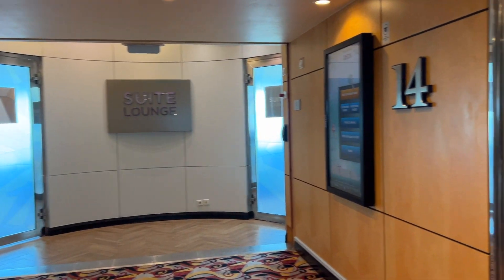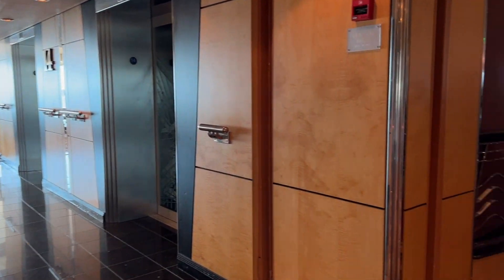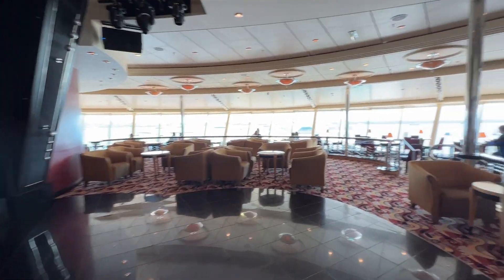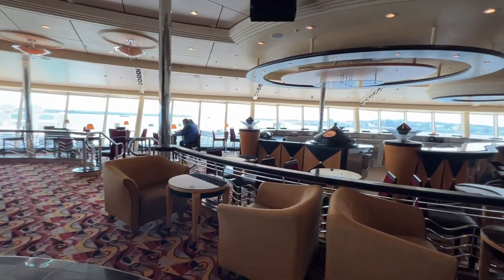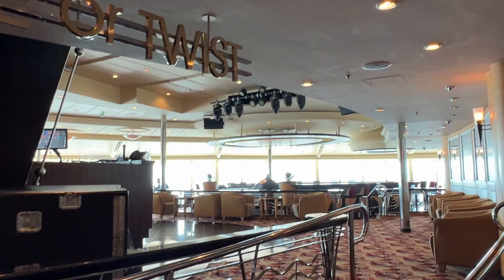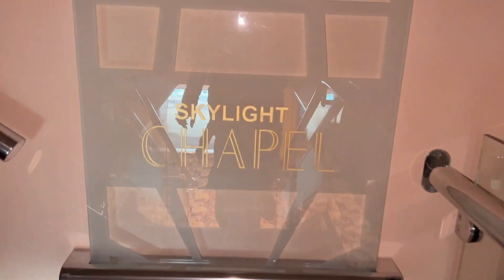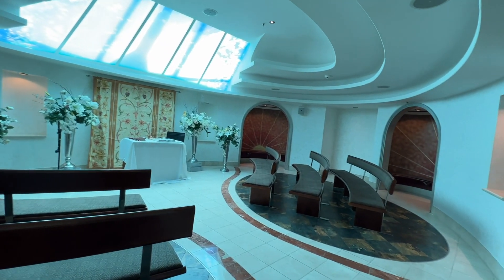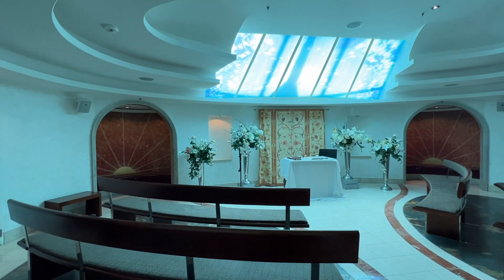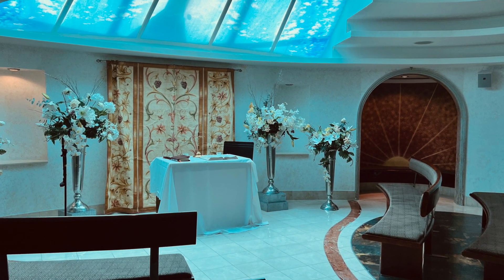On deck 14 you have the suite lounge — you need to have a grand suite or higher to access it. Over here we also have the lounge area Olive or Twist, which is a great area for viewing sail away and a really nice lounge to meet up for dance parties and trivia in the afternoon. Beautiful location. And then on the 15th deck is the Sky Chapel — so if you want to do a vow renewal or a wedding, this is the place to be. It's absolutely beautiful and one of the last in Royal Caribbean's fleet.